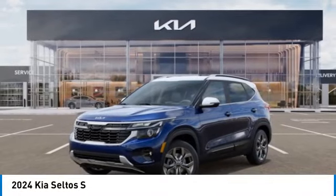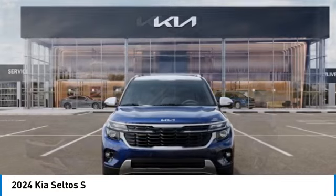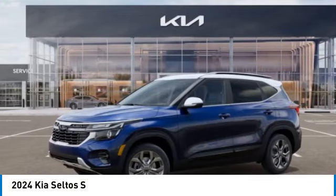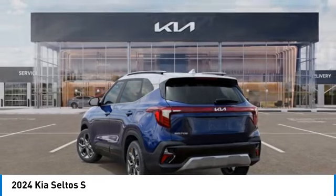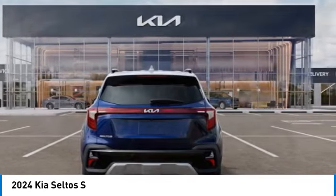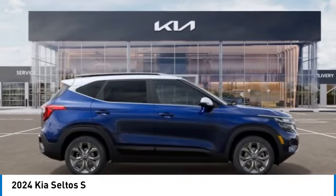Stop by and take a look at the 2024 Seltos. The Kia Seltos is sure to stand out with its appealing front end. Additionally, the Seltos offers a robust number of interior features and a large amount of space for a small SUV. This vehicle has less than 100 miles.